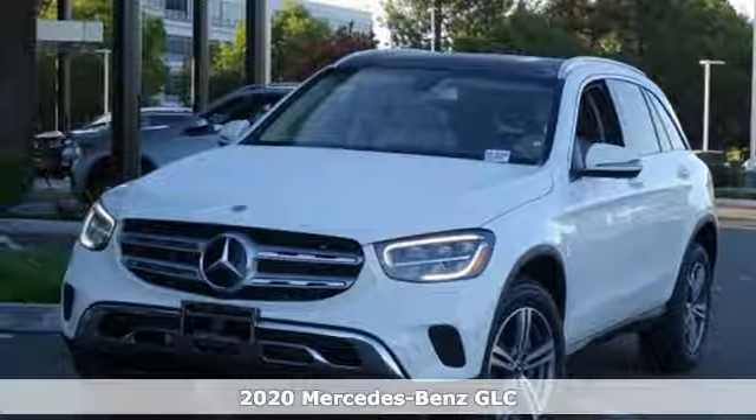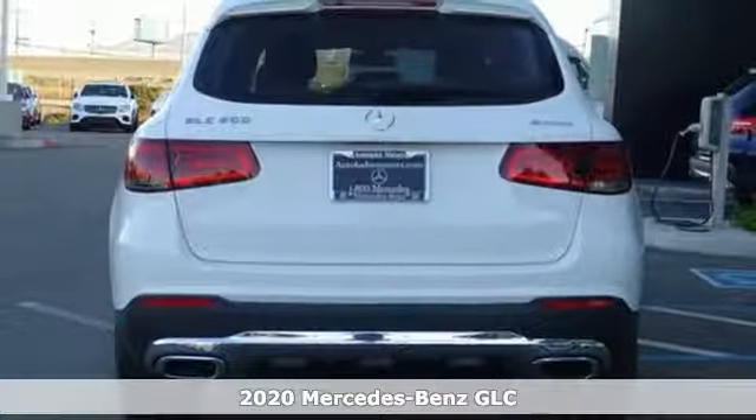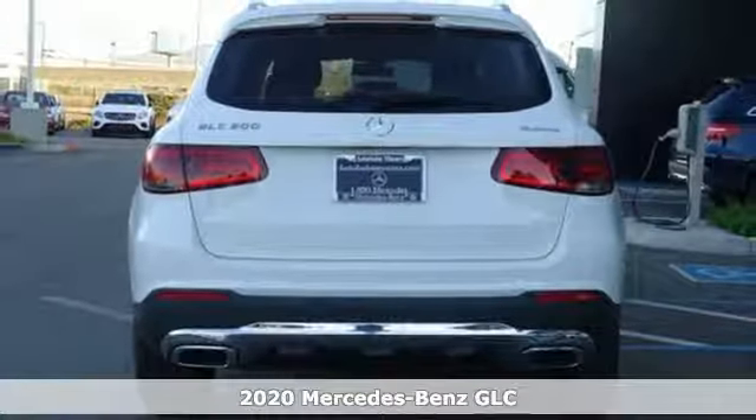It's a new 2020 Mercedes-Benz GLC. The shape ignites your passion for driving and the engine delivers on the promise.